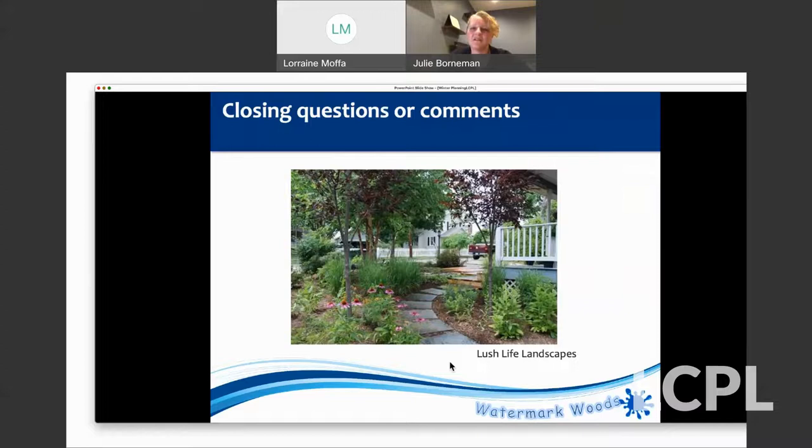Question: what is a good ground cover that blooms early for the bees? Packera aurea is an early blooming ground cover, and moss phlox is another good early one — those are probably my two favorites. Also Golden Alexander, Zizia aurea — it has really unique shaped leaves, blooms earlier in spring, and is a host plant for the tiger swallowtail. Those are the same caterpillars you usually see on your dill and parsley, so if you plant some Golden Alexander nearby, they'll more likely go to that first.